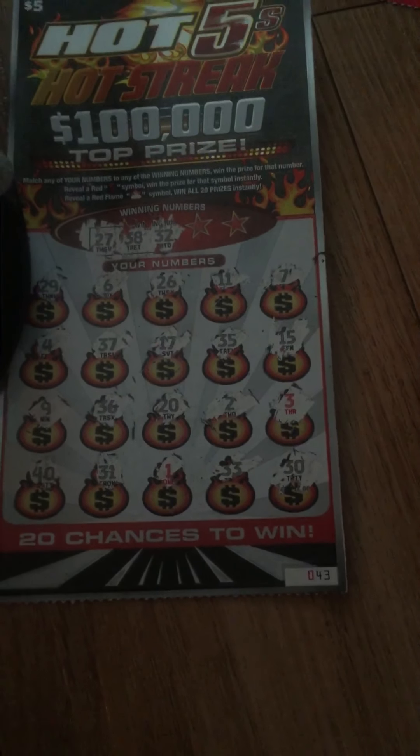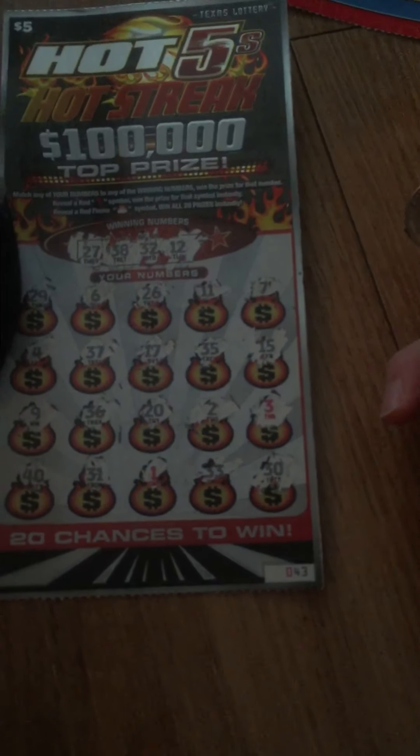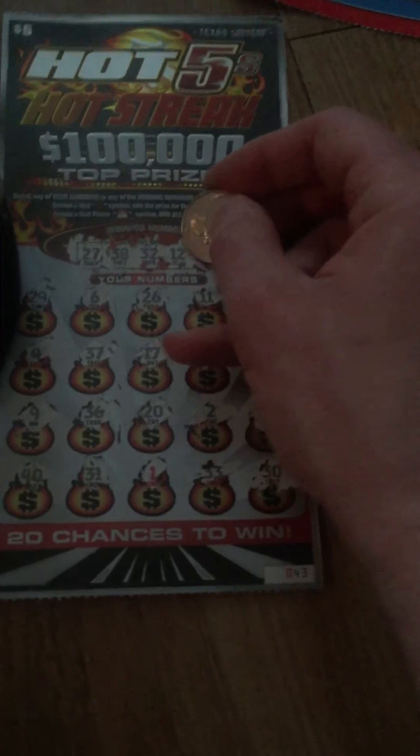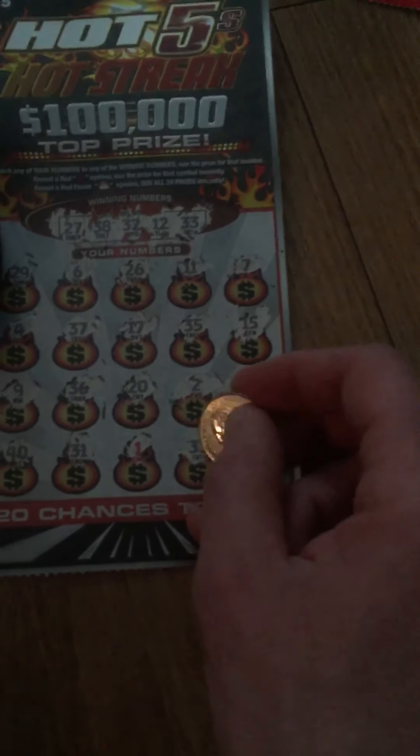32 — a lot of 30s, not those numbers. 12, which is on the last ticket — nope. And 33, which is also on the last ticket and this ticket. All right, just so we have a winner for you — let's see what we got under 33. Five bucks!